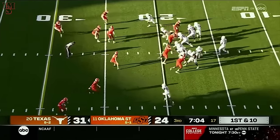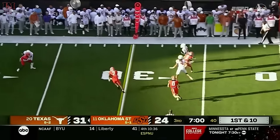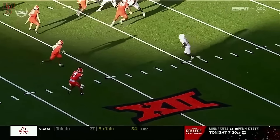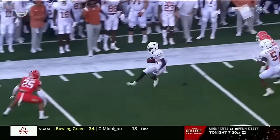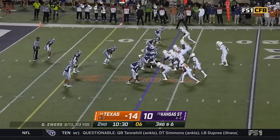Texas points. The Longhorns turned it over on downs. Here's Ewers — only 11 completions on the day — and dumps that one off to Worthy, who's got the first down past the 40. And Worthy wrapped up at the 45. It's a shallow cross for Xavier Worthy — he gets lost in the shuffle, nobody's able to account for him, and you see the speed in the open field.